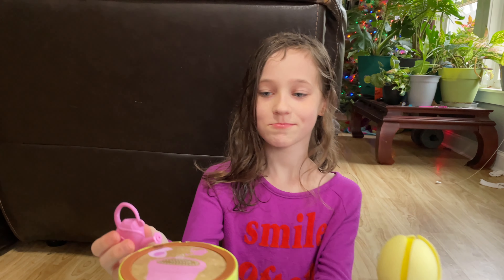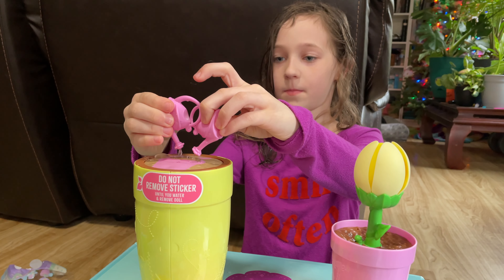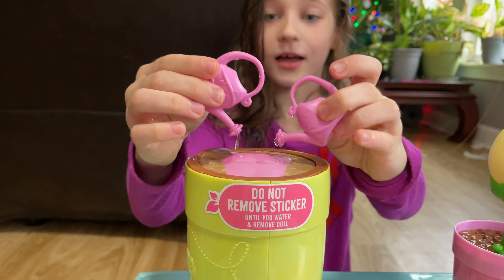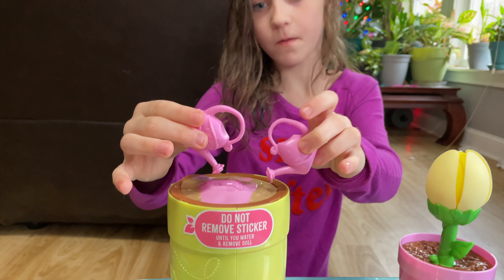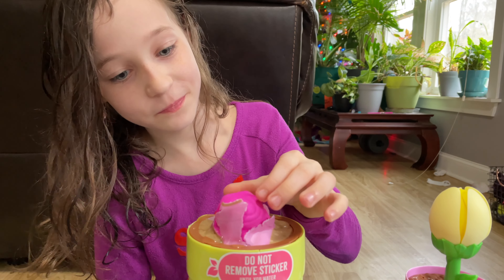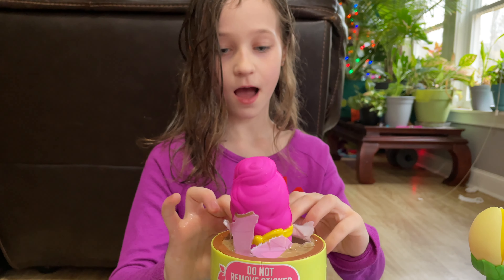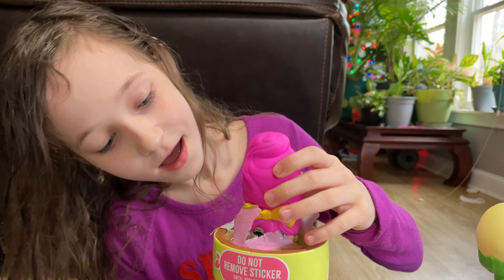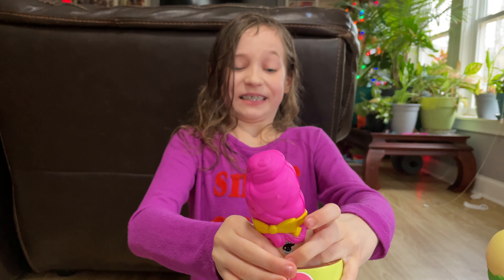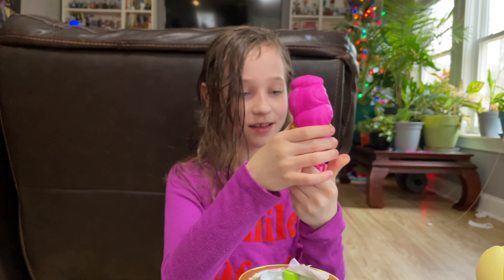Now we're gonna do our Bloom doll and our Bloom pets. It's starting — oh, it's pink! It's pink, there's pink hair. Swirly hair, oh she has a headband — cute! Pull her out. There she is, so cute! You want to open your pet now?